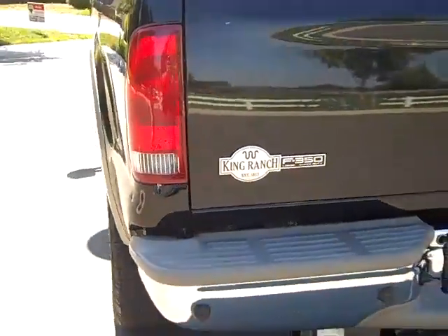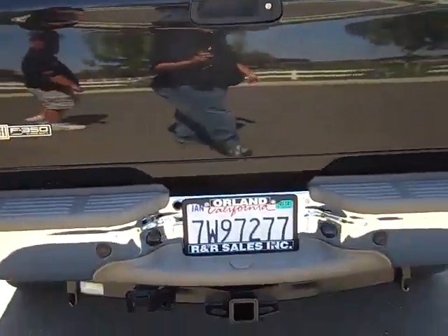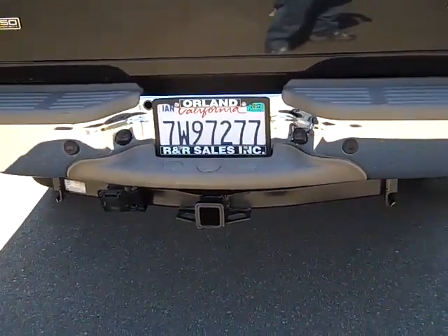Once again this is the King Ranch Edition. It has the nice tow package, ready to pull whatever you need to pull.